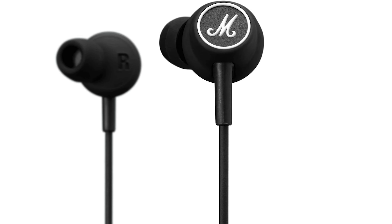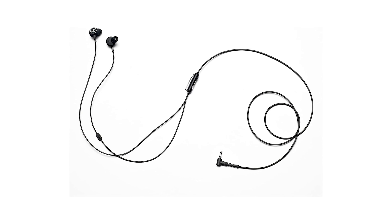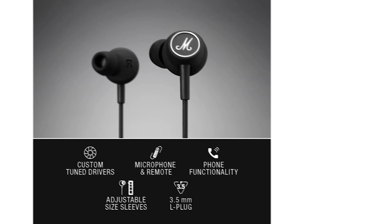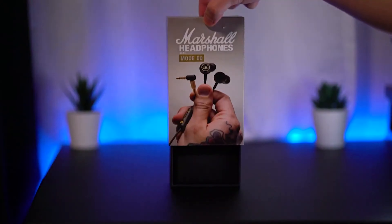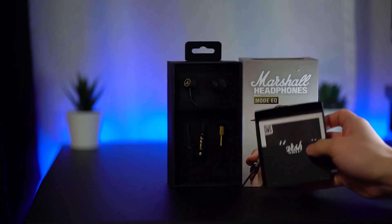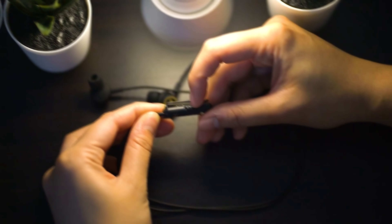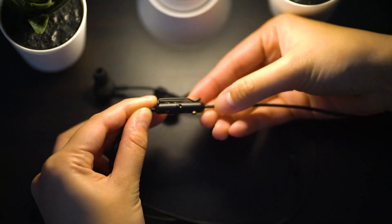You'll find yourself rediscovering tracks, hearing details you'd missed all these years. And comfort? Imagine fluffy clouds for your ears. No matter if you're jamming out at home, on a jog, or just lost in a podcast during your daily commute, the Mode ensures your ears stay cozy. Ever battled with the dreaded earbud cable tangle? Marshall's got your back with a tangle-free cable design. And that inline remote? A game-changer. Whether you're switching tracks or answering a call, it's smooth sailing. In a world flooded with earbuds, the Marshall Mode stands out — not just as a product, but as a statement.